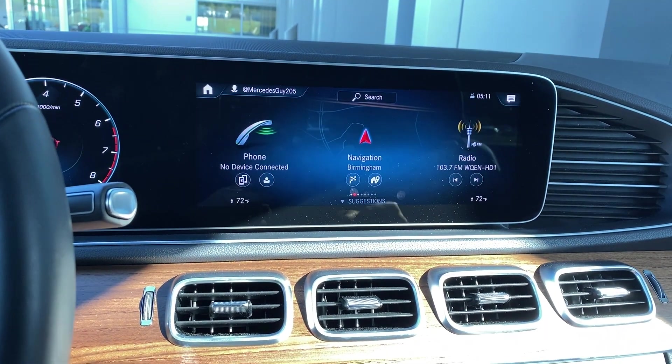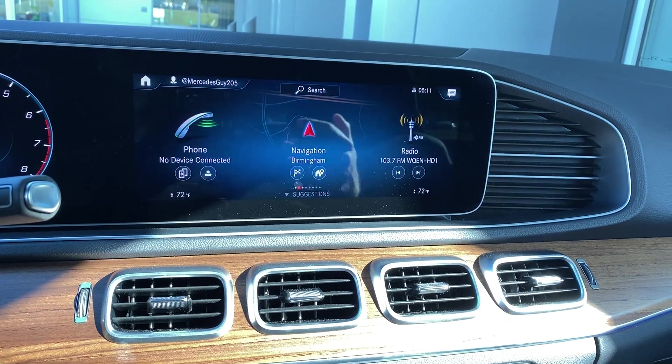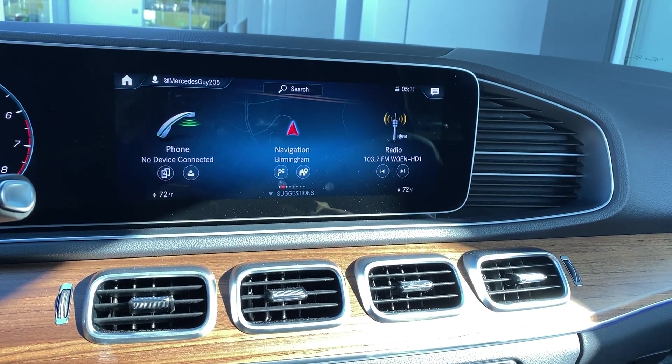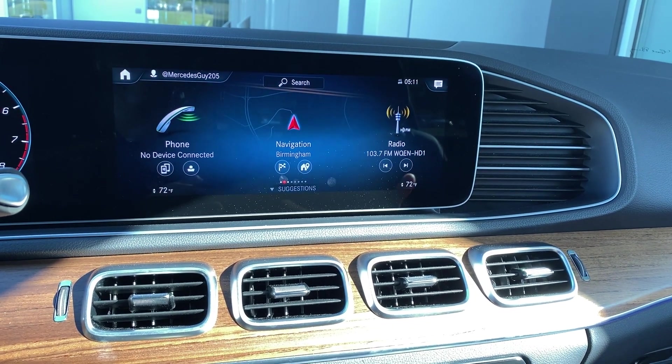What Mercedes-Benz has done with the upgrade for the interior assistant on supported MBUX systems — which the bulk of our new car inventory is switched to — is essentially use motion sensing cameras to help predict what your next move is.